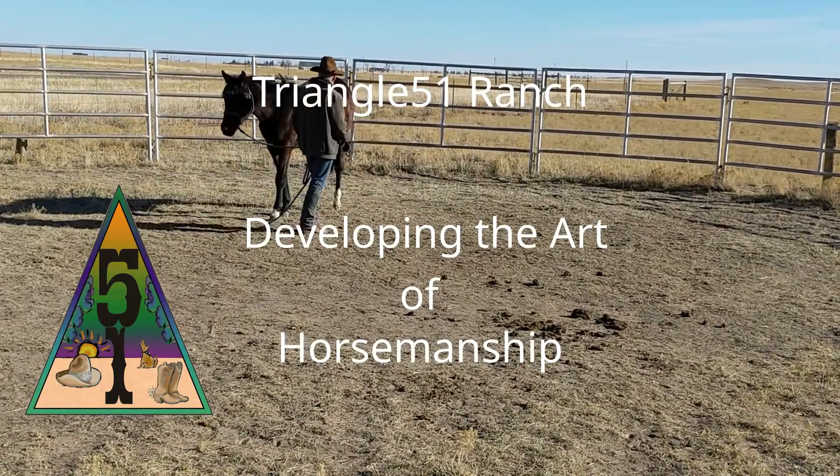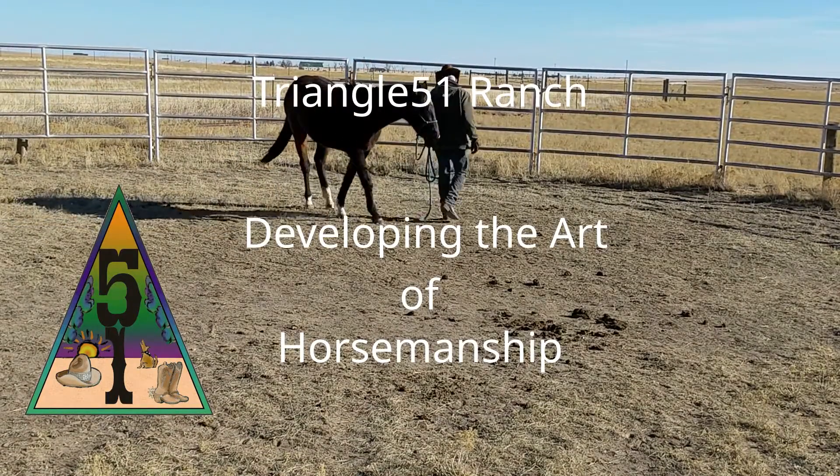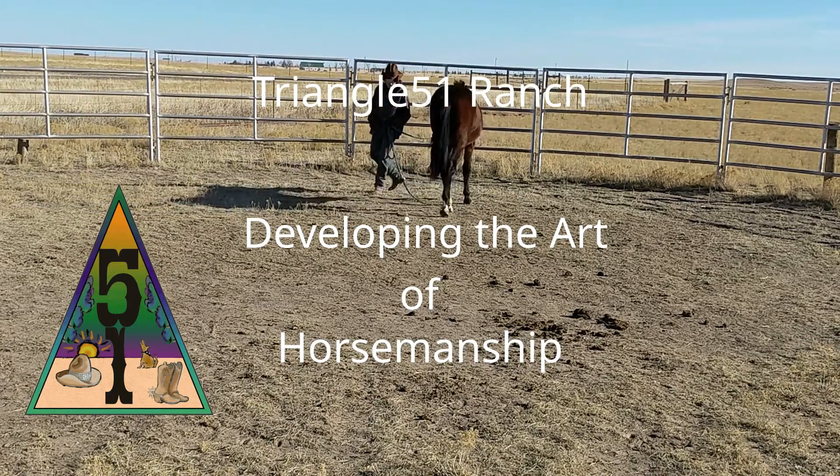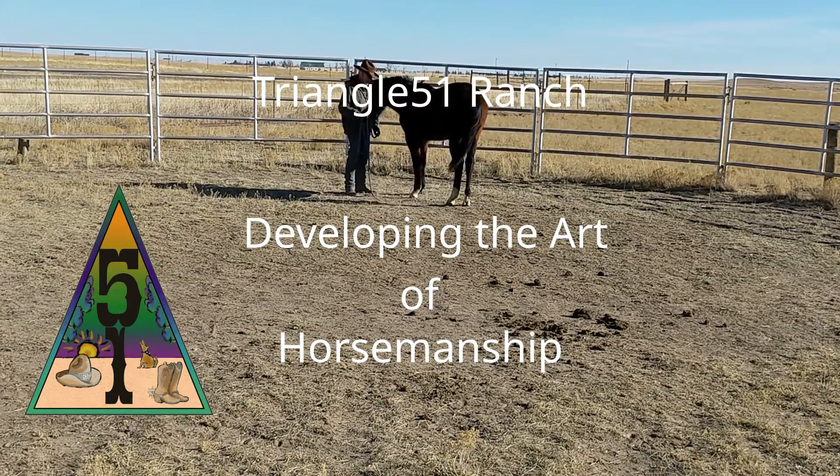Hi, my name is Steve and this is the Triangle 5-1 Ranch. This video will be focused on developing the art of horsemanship. It is part 4 of the Elements series.